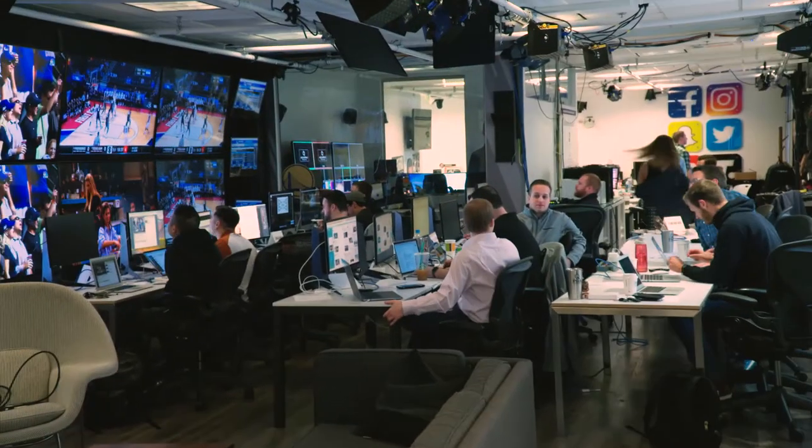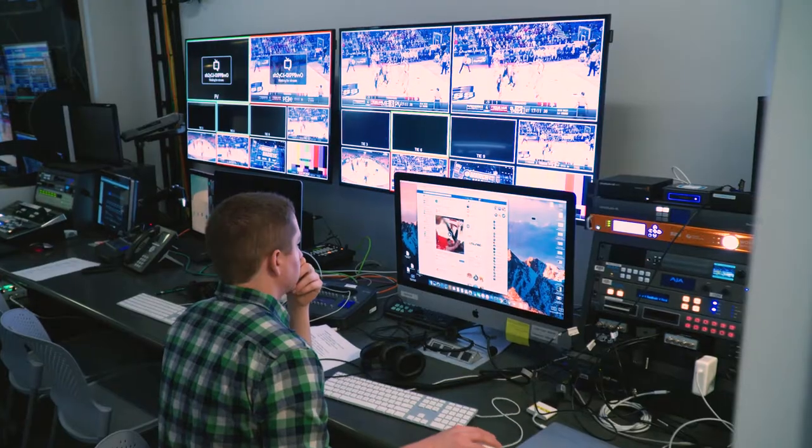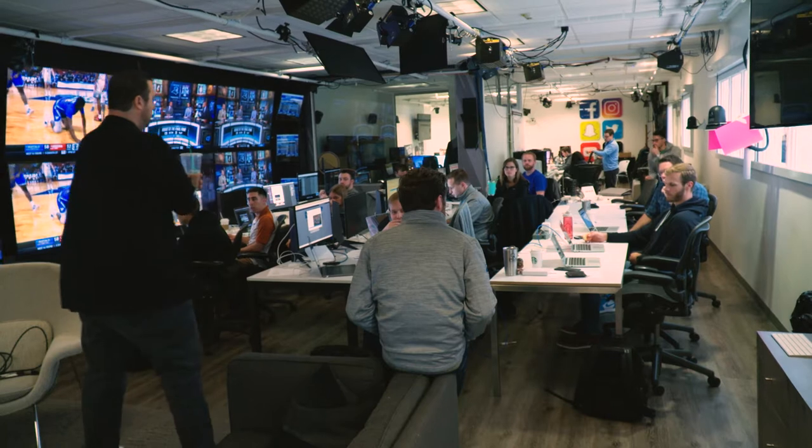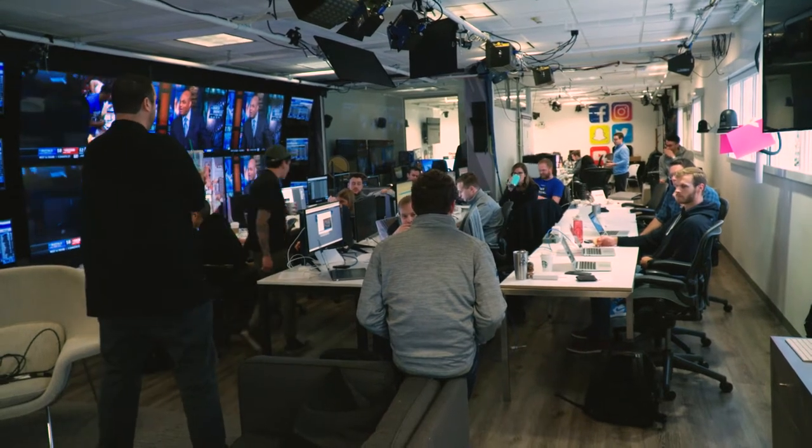I don't want to compare it necessarily to a battleground, but it is an area where you have our troops come together and they work together and they're putting out content for millions of people. The social media war room is a place of collaboration where people come together to create content pieces while watching the games. It's called the social media war room because this is where we all get together and strategize, and this room is very adaptable.